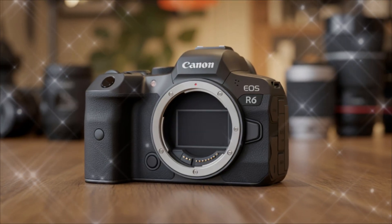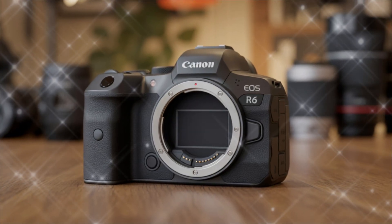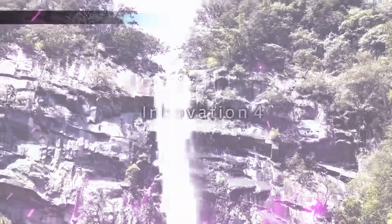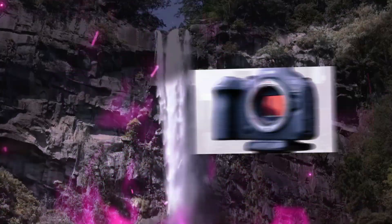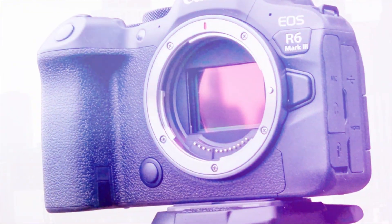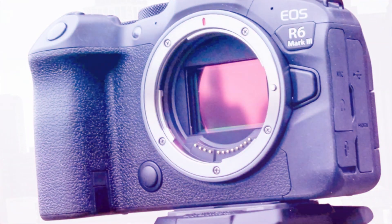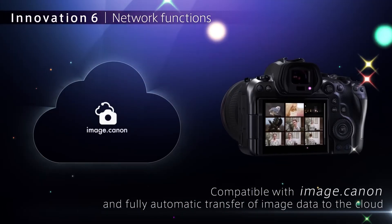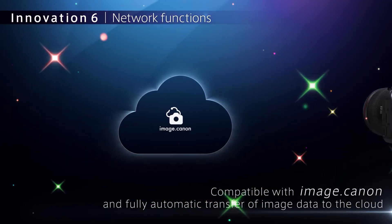Canon's R6 line has always hit that perfect balance between power, portability, and pro-level results, and now the Mark III aims to raise the bar again. Rumors point to a 34-megapixel sensor, improved dual-pixel autofocus, and insane burst speeds up to 40 frames per second. Combine that with advanced video options, and this could be Canon's smartest upgrade yet.